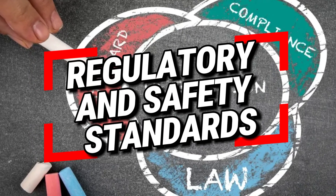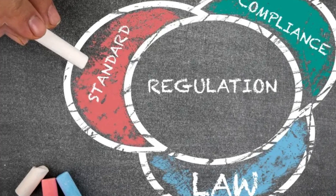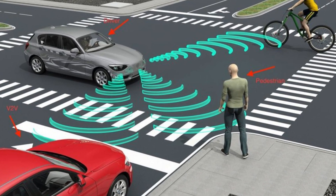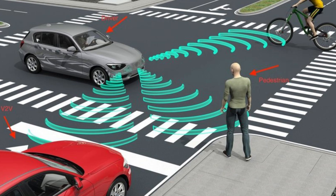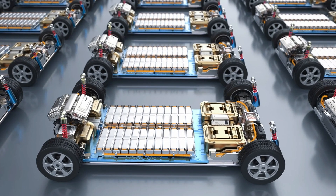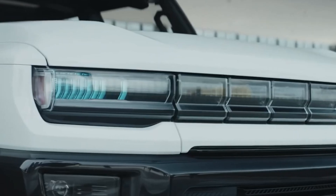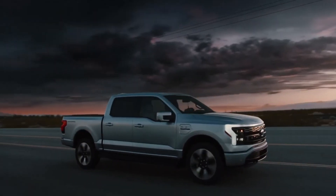As new battery technologies emerge, regulatory bodies need to establish safety standards and guidelines to ensure their safe deployment. Solid-state batteries, for instance, have different thermal and chemical properties compared to traditional lithium-ion batteries, necessitating new safety protocols. Collaborative efforts between industry stakeholders and regulatory bodies will be essential to address these concerns.